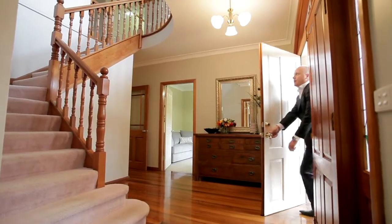As you walk through the front door of this property, you're automatically impressed by the beautiful high ceilings, the grand staircase and the polished timber floors.